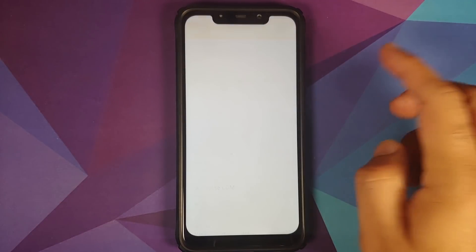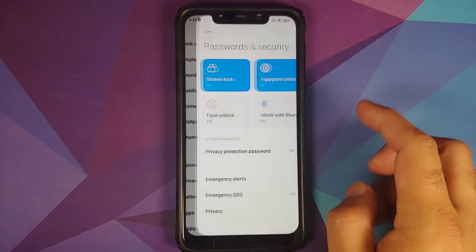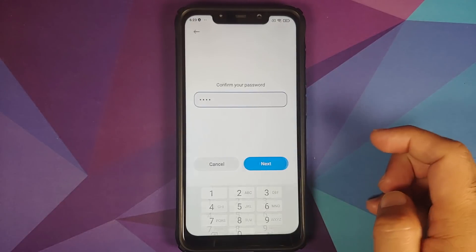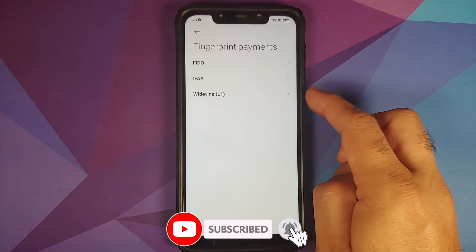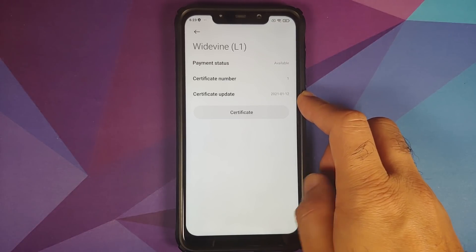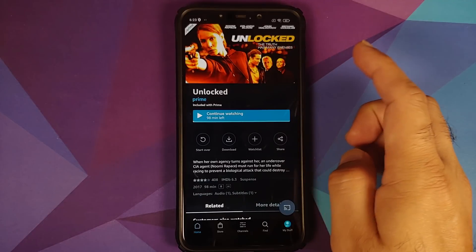Opening DRM Info — as you can see, Widevine is L1. Going into Password and Security, checking the fingerprint certificate — entering my PIN and tapping next, then into Fingerprint Payments. Widevine L1 confirmed, and you can see the certificate was updated on the 12th of January 2021.